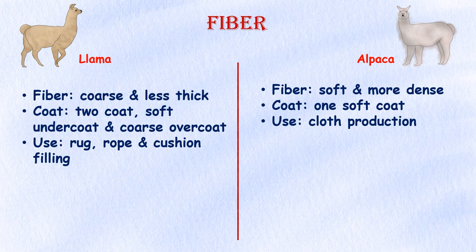Fiber. Alpacas have a soft, fine coat of hair, while a llama's hair tends to be more coarse. Llamas have two coats — a soft undercoat and a coarse overcoat that's difficult to separate — while an alpaca has one coat of soft hair. An alpaca also produces thicker, more dense fiber that grows faster than a llama's hair. Llama fiber is typically used for rugs, ropes, and cushion fillings, while alpaca fiber is typically used in clothing because it is soft, warm, lightweight, and hypoallergenic.